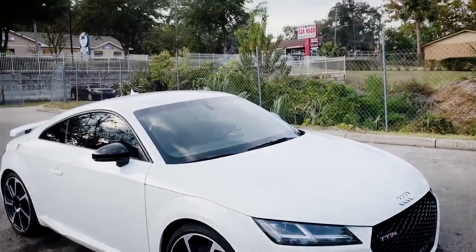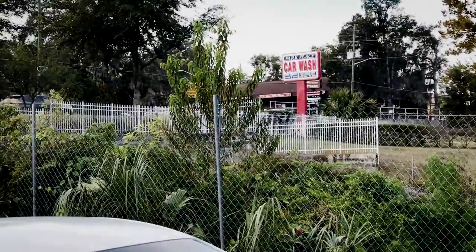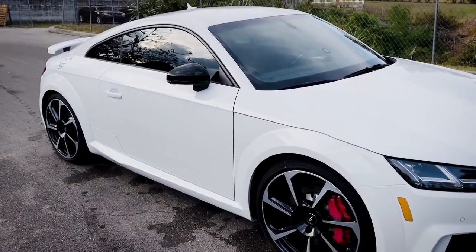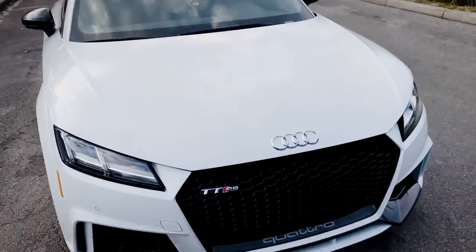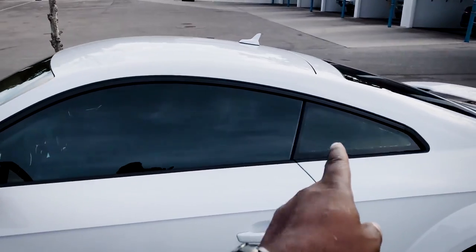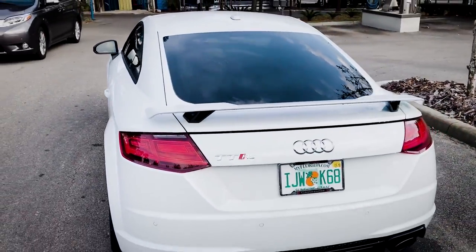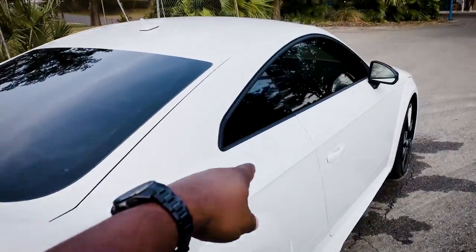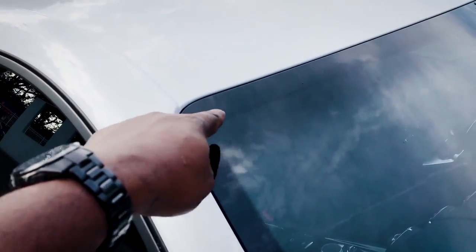I'm here at the Park Place car wash. Just had the windows tinted on the Audi TT RS. I'm going to walk around it so you guys can see what a difference the window tint makes. It's all legal — you guys know I've been pulled over before for window tint, so this time it's all legal. The whole back and the sides are done.